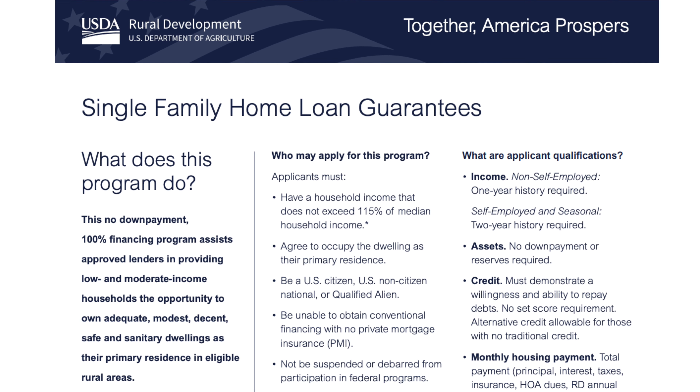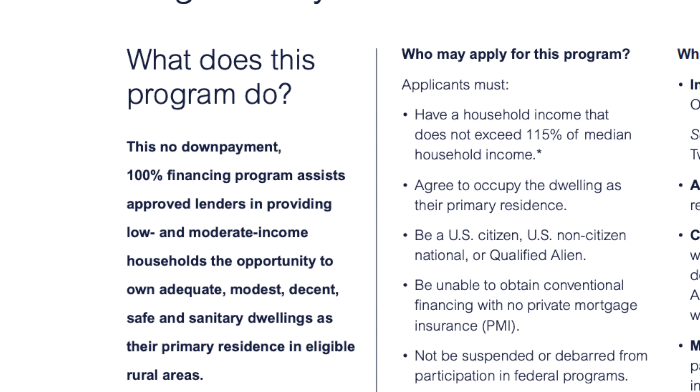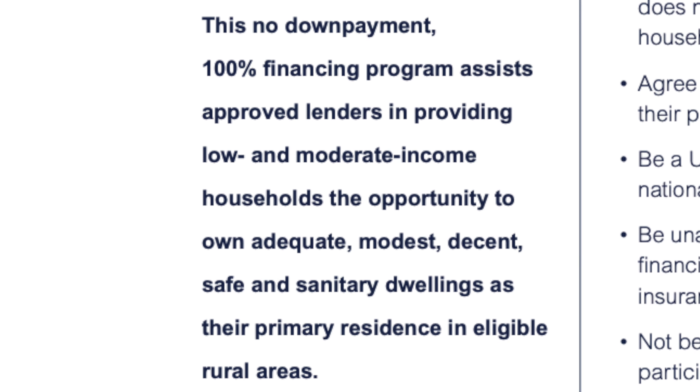Now let's turn to USDA, or the US Department of Agriculture and their Rural Development Mortgage Loan Program. The USDA loan offers 0% financing if you qualify under the restrictions for that loan. The USDA Rural Development Loan Program is a 100% financing loan program, meaning no down payment, and it's intended to provide low and moderate income households the opportunity to purchase their own primary residence in eligible rural areas.